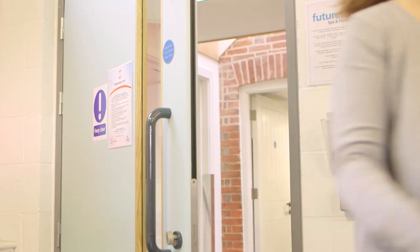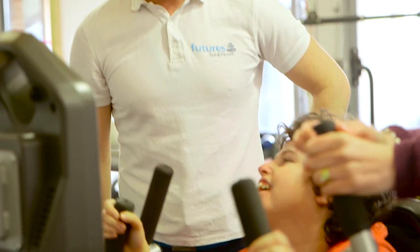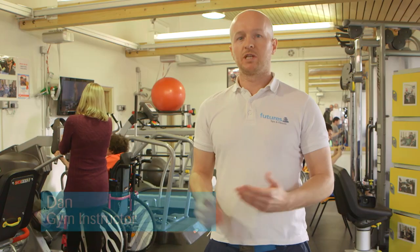Let's start the tour by meeting Dan, our gym instructor. Between myself and the physiotherapist, we'll carry out a full gym assessment where we speak to the individual. We'll have a chat about their aims, goals, and what they're looking to achieve in the gym.